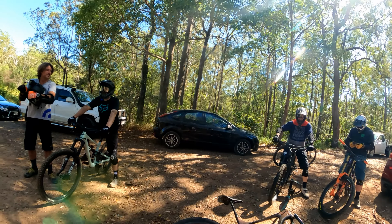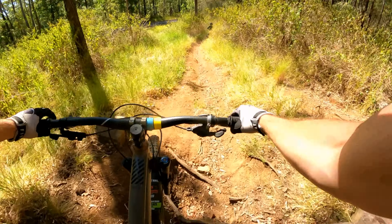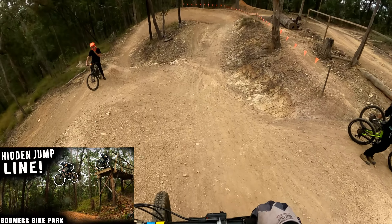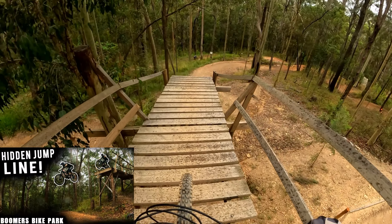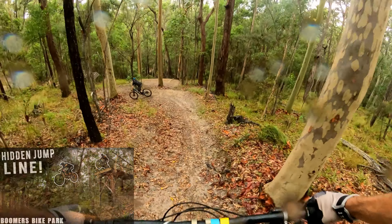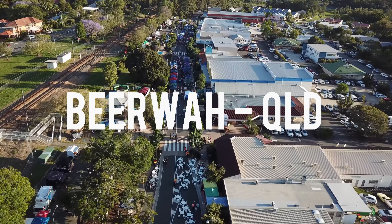Today we are riding somewhere new, well new to me anyway — Hennessey Hill. Last week on the channel I headed to Boomers with a massive crew and we hit the regular stuff and checked out the shore thing line. This week I'm heading out to Hennessey Hill Downhill, also known as Berries — a small downhill track located not too far from Biowa, and we are doing some self shuttles today.